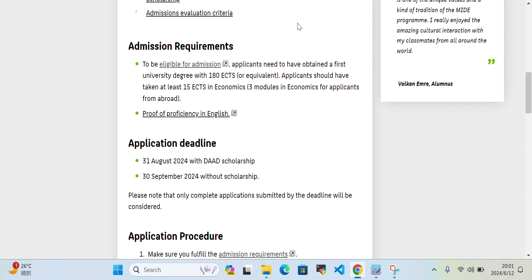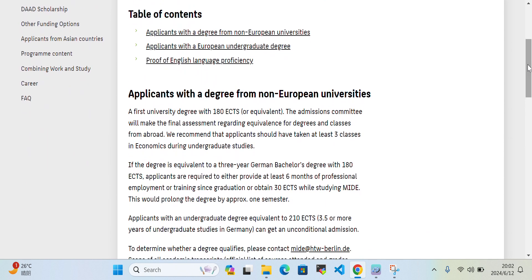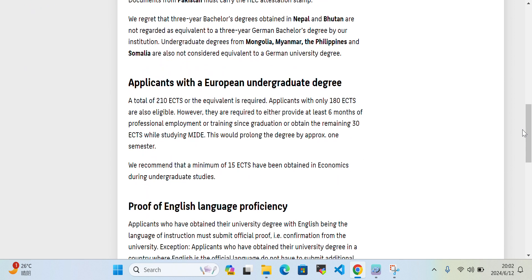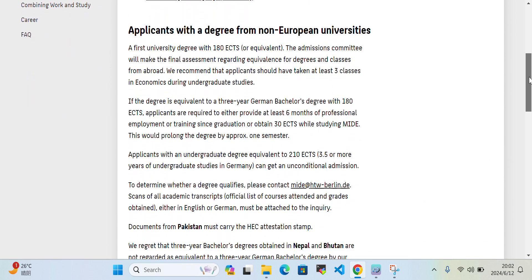First, we can discuss the admission requirements. They say that first you need to check your eligibility criteria and then your English proficiency certificate. To check eligibility for admission, click on that link which will take you to a page showing different requirements for applicants with degrees from non-European universities, applicants with a European undergraduate degree, and English proficiency requirements.